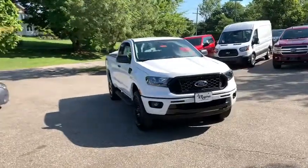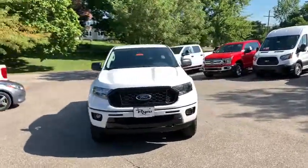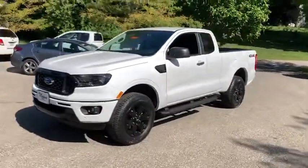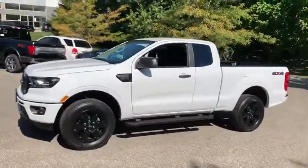Stop by and take a look at the 2019 Ford Ranger. Tough inside and out, Ranger proves its mettle. This vehicle has less than 100 miles.